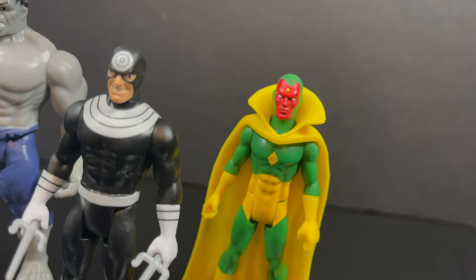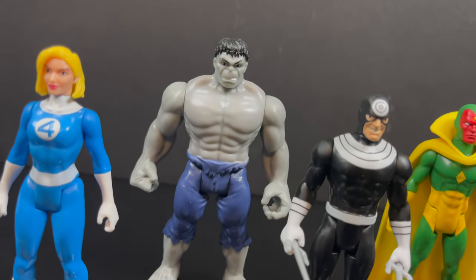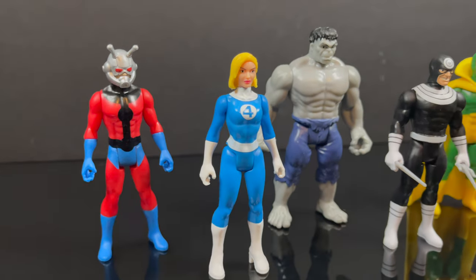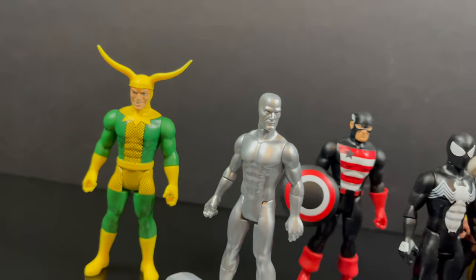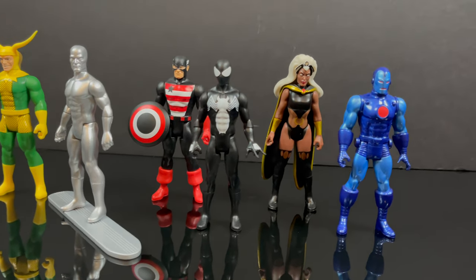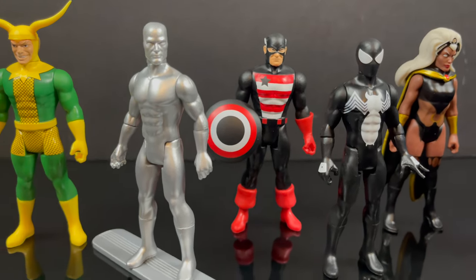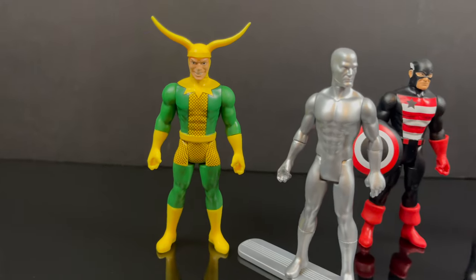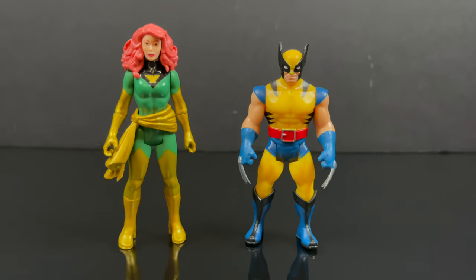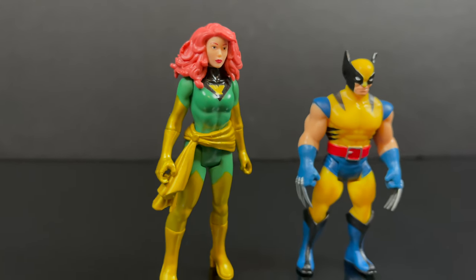Wave three was a very cool wave — it continued the Fantastic Four, threw in an Ant-Man, had a Hulk repaint, but you got Vision and Bullseye — a villain. I'll say time and again we should have gotten a lot more villains in the Marvel 375 lineup. Wave four continued that trend; this is when it started to get hard to find on store shelves. Black Costume Spidey was a fan favorite; you had an obscure Iron Man stealth armor, Storm, US Agent, Silver Surfer, and Loki — a fantastic wave.